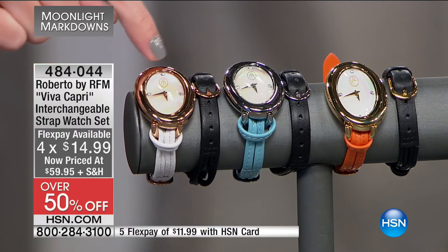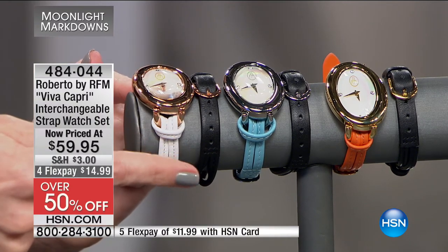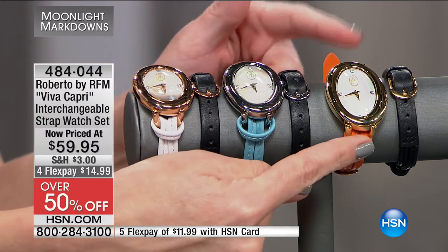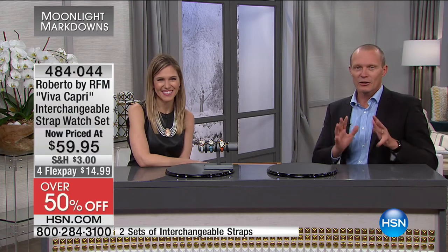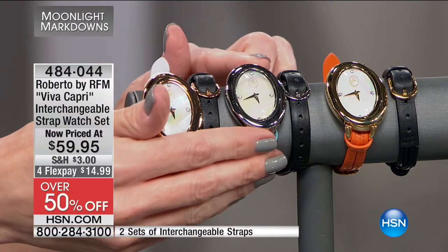You could wear it with the black strap or with your choice of color. Since they're interchangeable on each side, you can actually do color blocking — black and white, blue and black, or orange and black together. That's getting fancy. It's also 50% off, so if you've had your same timepiece for some time, it's time to make a change.